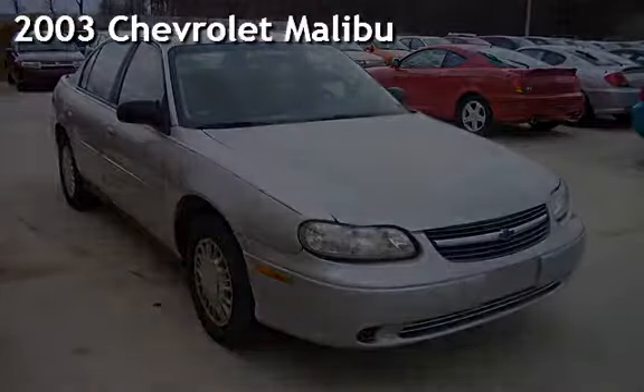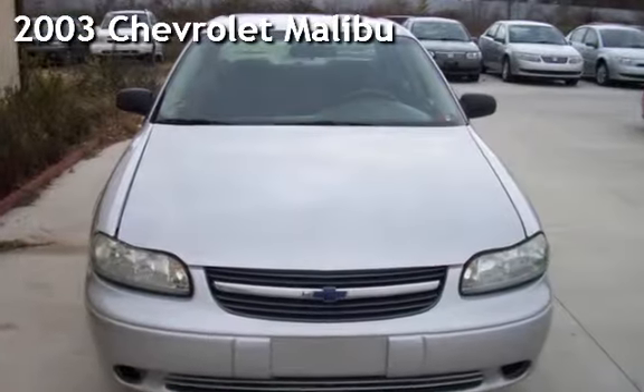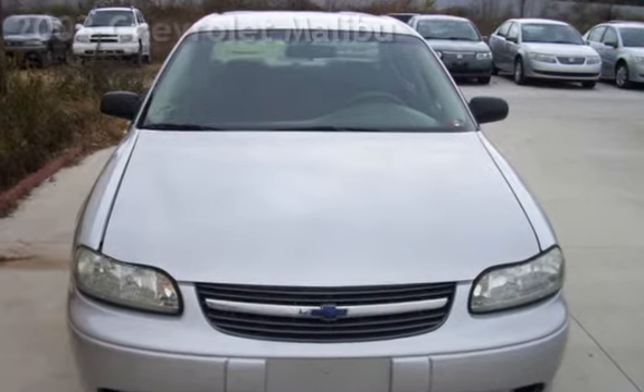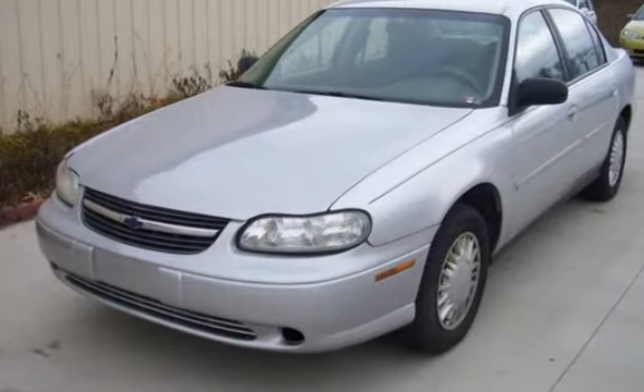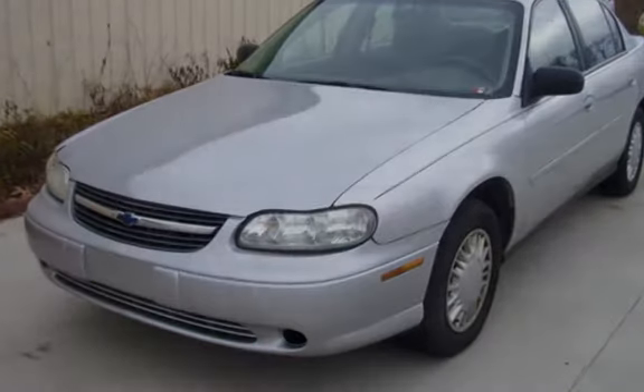Check out this pre-owned 2003 Chevrolet Malibu. This four-door sedan has a six-cylinder, 3.1-liter V6 engine, with front-wheel drive, and an automatic transmission.